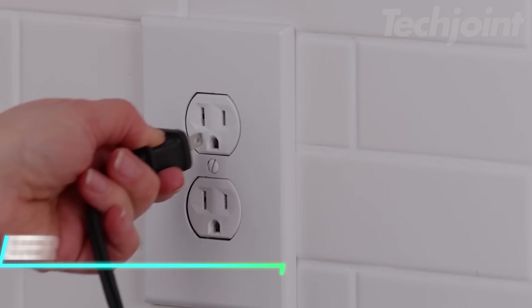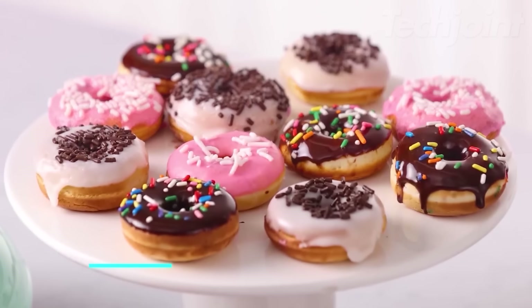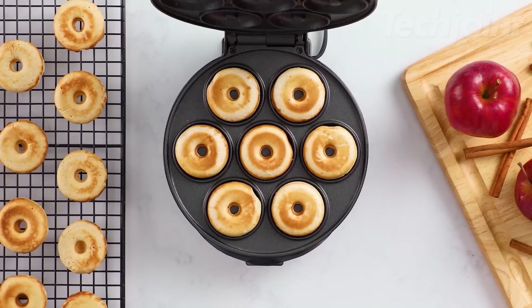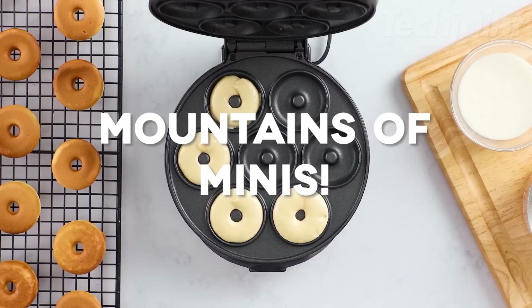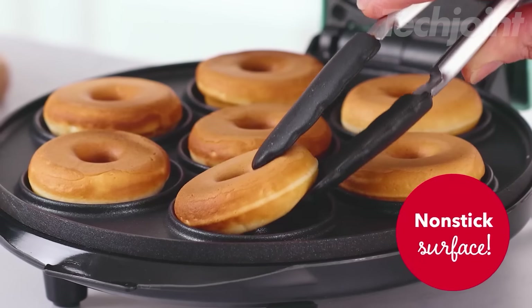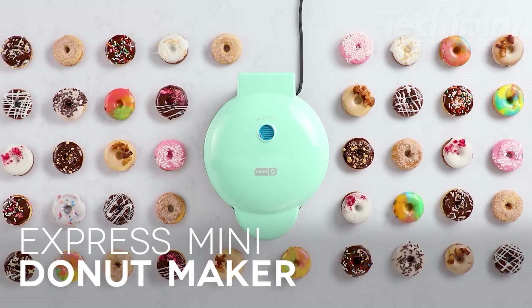With this donut maker, you can create seven cute and tasty donuts in minutes, perfect for snacking, entertaining, or satisfying your kid's sweet cravings. Simply choose your batter, pour it in, and let the machine do the work. The non-stick surface makes cleanup a breeze, and its compact size and stylish design fit perfectly in any kitchen.